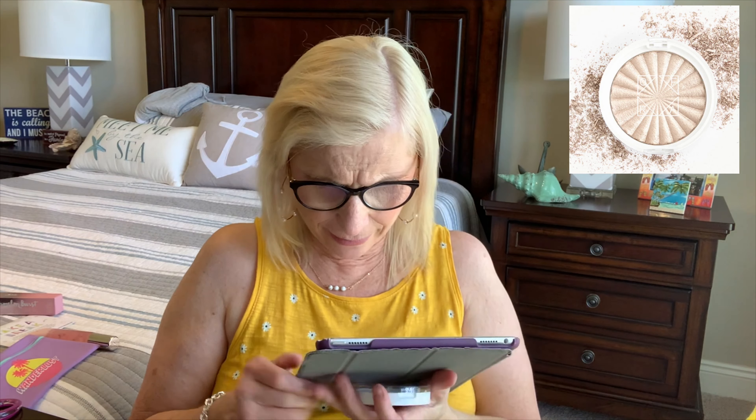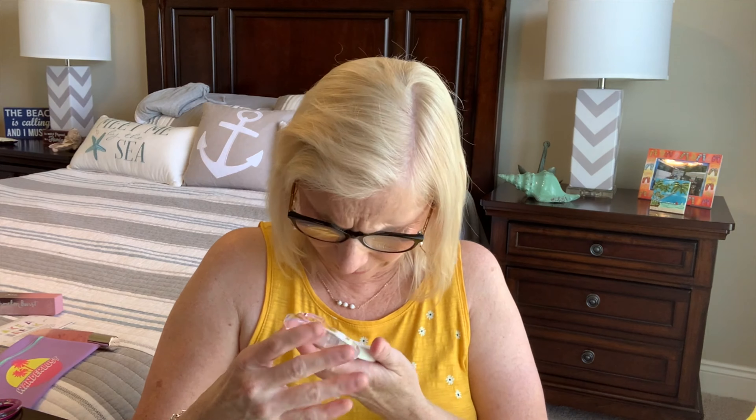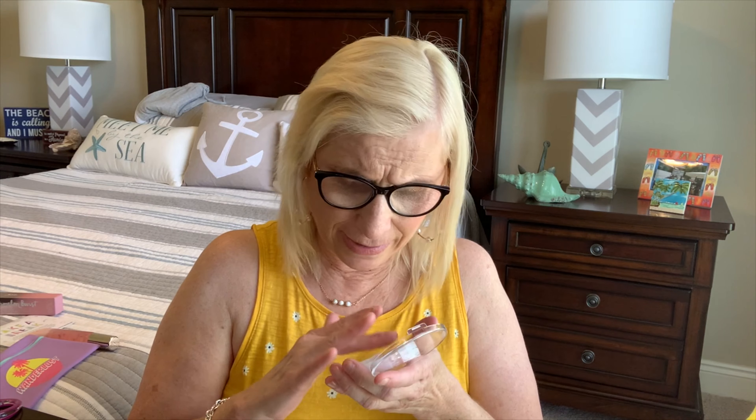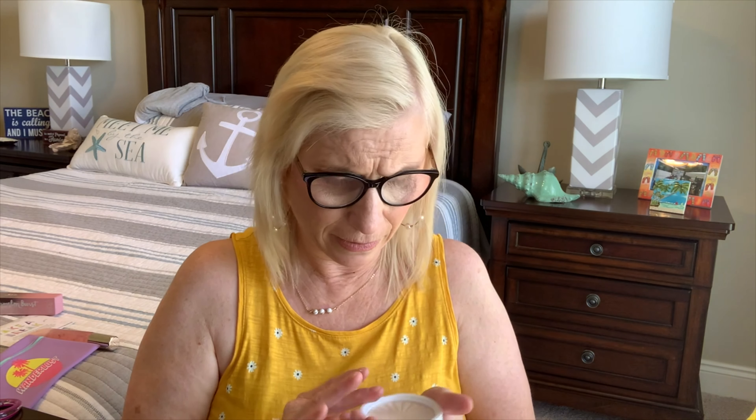Oh, that is pretty — very, very pretty. This is made by Ofra and it is the Glazed Donut Highlighter. I'm going to keep this one, definitely. It's very, very light but it's very pretty. You can see it on my hand right here — that's really pretty shimmer. So that's my second item.